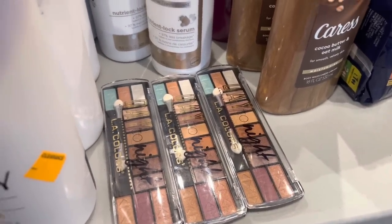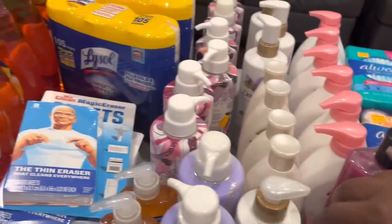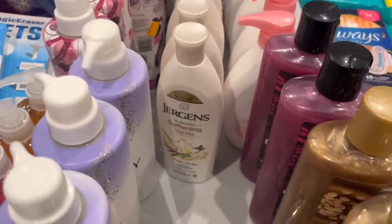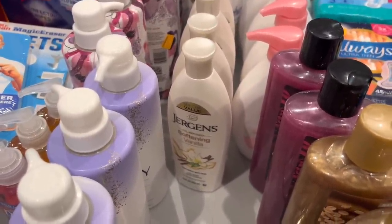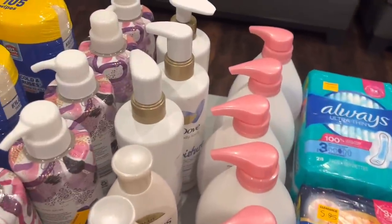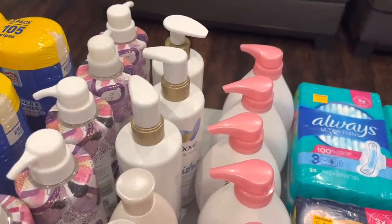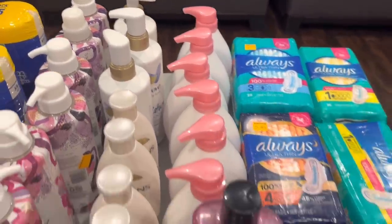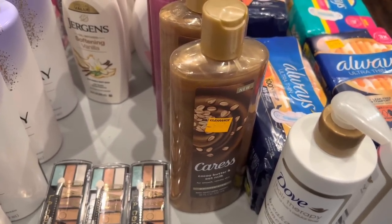These little makeup pouches and eye makeup were about 67 to 69 cents. I got some Jergens Softening Vanilla — I think it was $2.05 and there were Ibotta rebates for $1.50 off each one. The Dove body wash in the back — I think those were $3.00 and $3.07 — and there was a dollar coupon on my accounts for those.